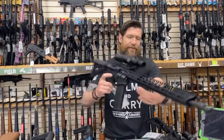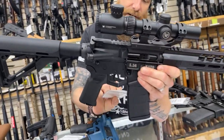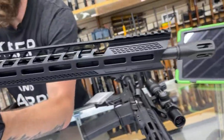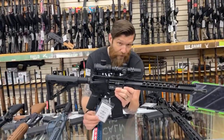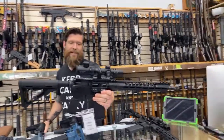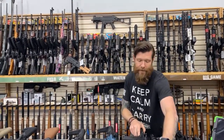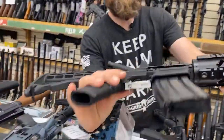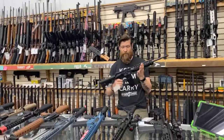Next, the Diamondback DB15 — this is the nicest DB15 they make, and it comes with the Vortex Crossfire 2 optic, so it's ready to rock and roll. This guy is $1,499. Diamondback comes in levels, and this is probably the highest-end Diamondback they make for $1,500 with an optic and mount. The base Diamondback we're selling for $699 with a quad rail — doesn't come with an optic or flip-up sights.